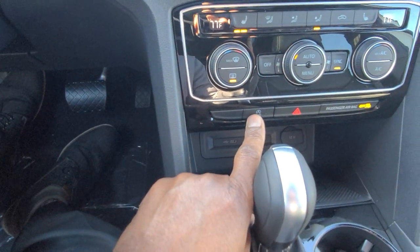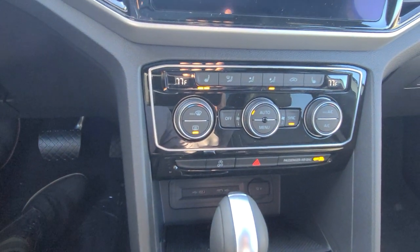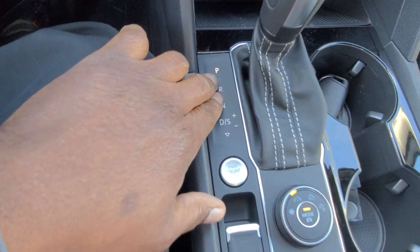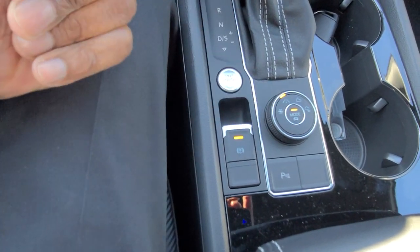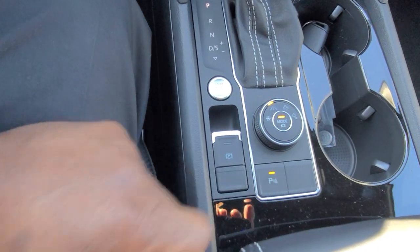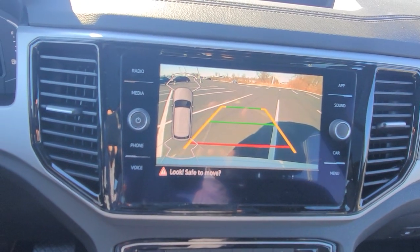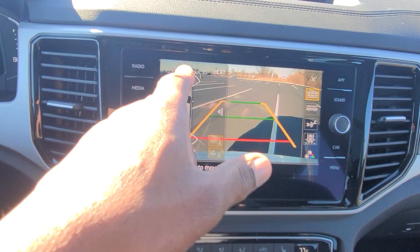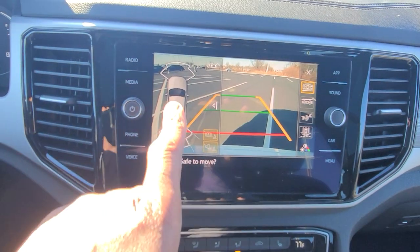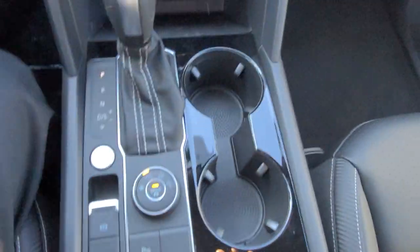The auto start-stop shut-off button is right here — you can disable it each time you start the vehicle. Your push button start is here, and the gear selector locations are right here. The electronic parking brake is here: lift up to activate, and press with your foot on the brake to release. There's also a park pilot sensor button — it brings up the camera when you're stationary and shows icons that move closer as you approach an object, with an associated beep. This button turns that on and off.